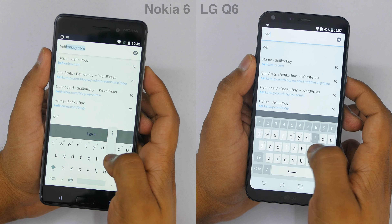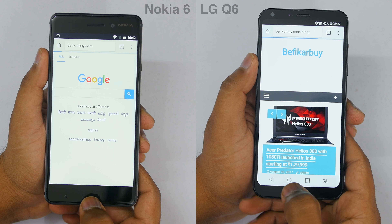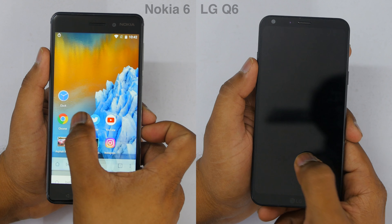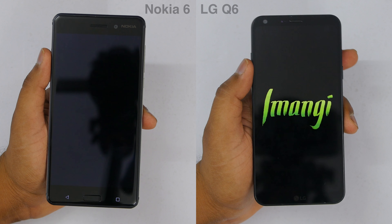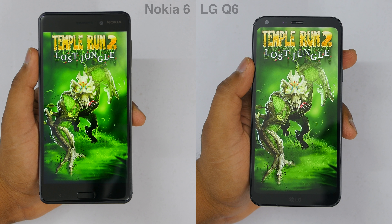So let's start with the speed test, opening up Chrome browser on both the devices. Let's open my website which is Befikarby.com, and here you can see that LG Q6 is already taking the lead. Whereas Nokia 6 is not far behind — it is also on the Temple Run 2 application right now.